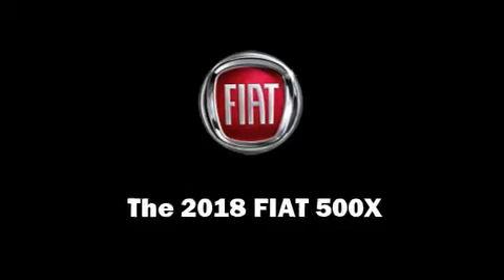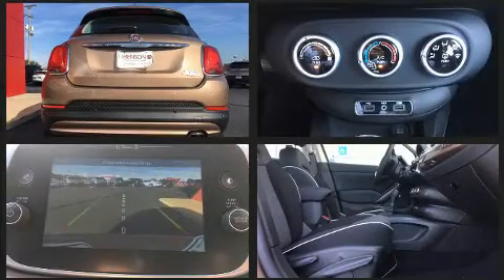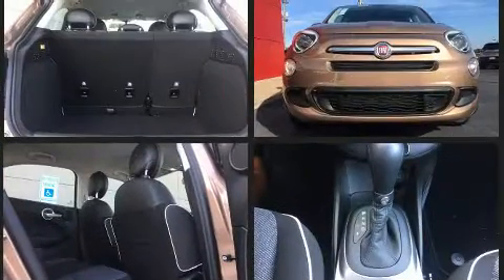Load your family into the 2018 Fiat 500X. Smooth gear shifts are achieved thanks to the 2.4-liter four-cylinder engine. And for added security, Dynamic Stability Control supplements the drivetrain.